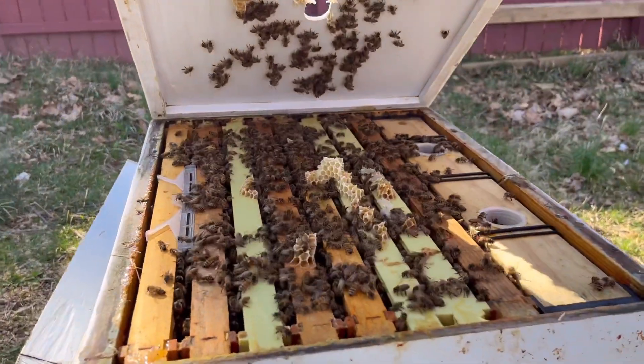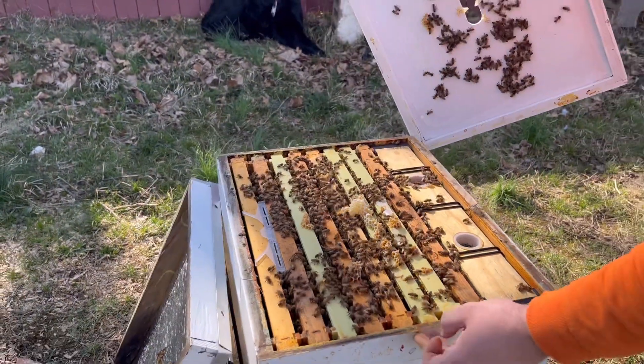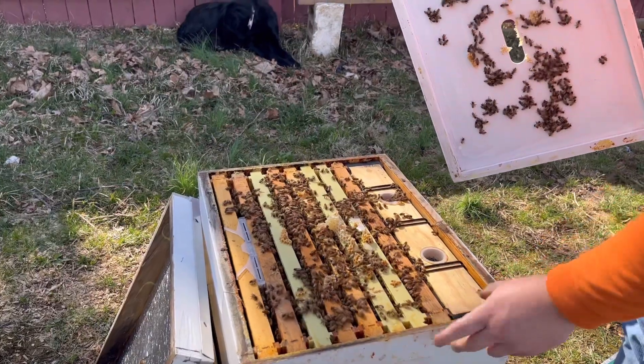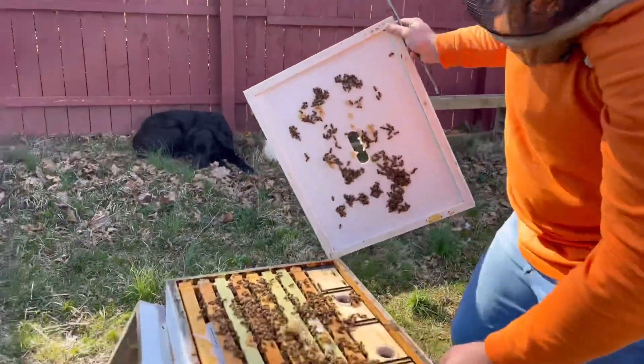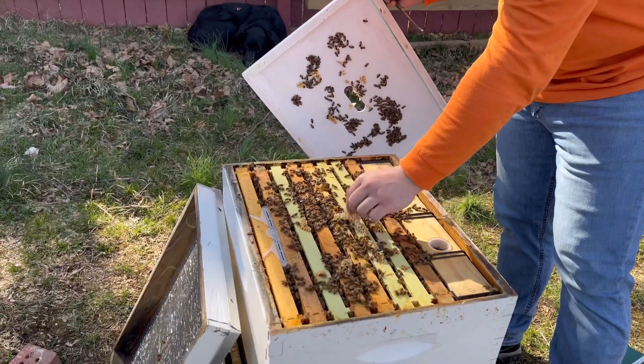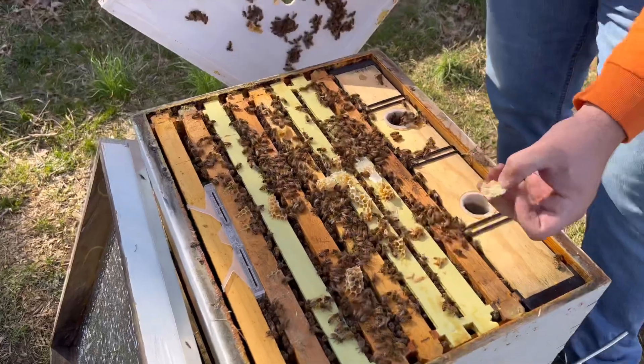They know we're here now — knock knock. So there's about eight frames of bees in here; they're even covering this side. There's new wax, new comb here — you can see how white this wax is compared to the old comb.